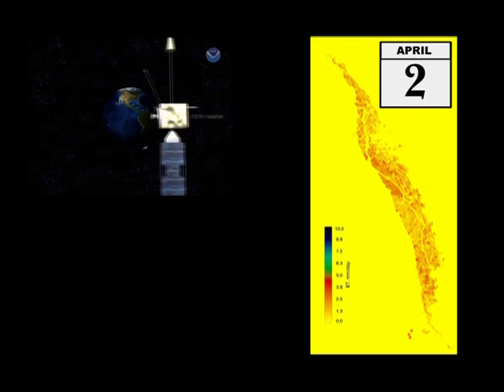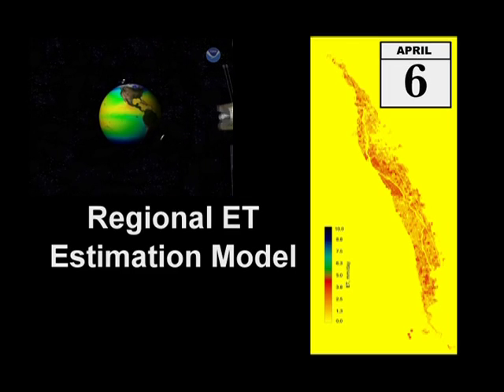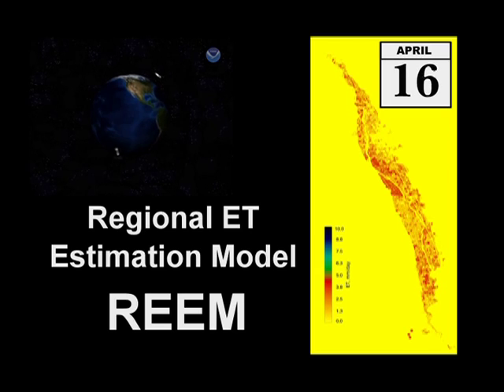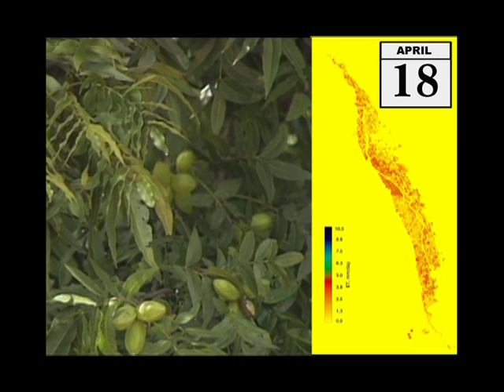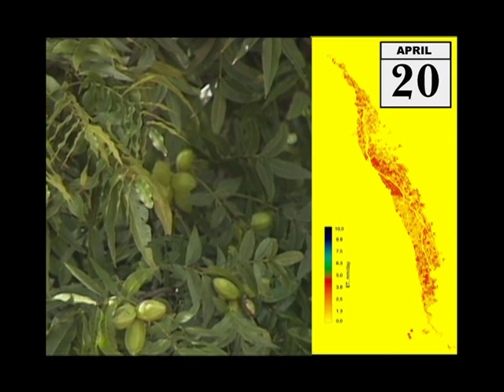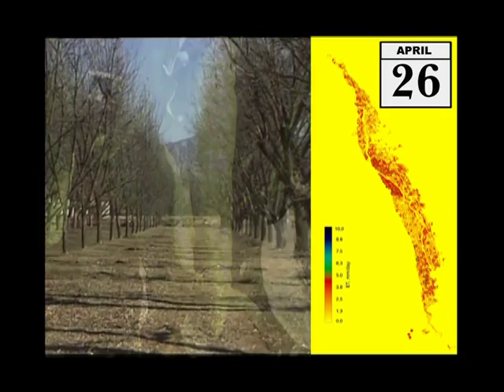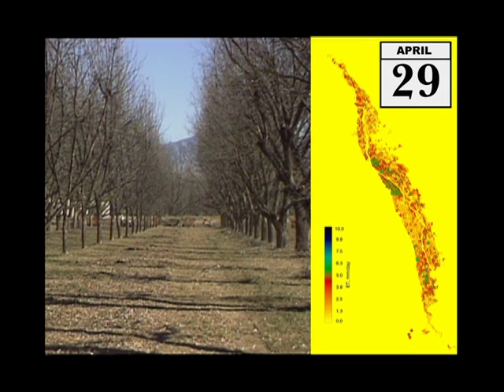This animated map uses data generated by NMSU's Regional ET Estimation Model, or REAM for short, to illustrate water use in southern New Mexico's Mesilla Valley throughout 2002. The changing colors show the ebb and flow of water use as crops are planted, grow, mature, and are harvested, and as orchards undergo their production cycles and periods of dormancy.